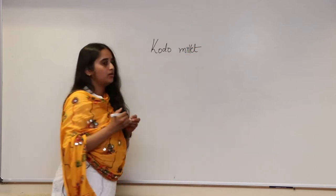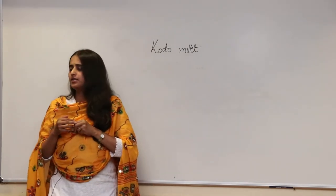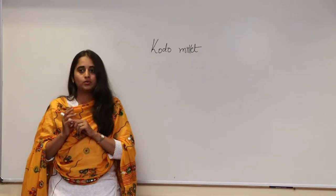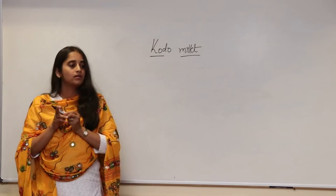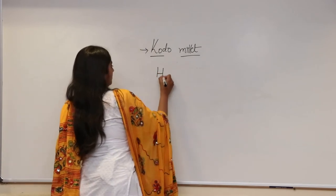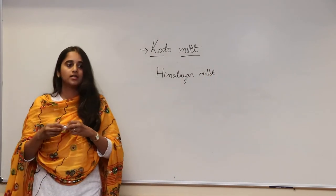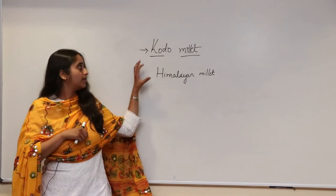Foxtail millet is called Tenai in Tamil and kutki or similar in Hindi. Kodo is also called the Himalayan millet - the name is derived from the Hindi word kodo or kodra. People in the Chhattisgarh and Jharkhand region are eating kodo chaval as their staple food. That is how we were able to bring it back - the seeds were preserved because these people held on tightly to it as their basic food.